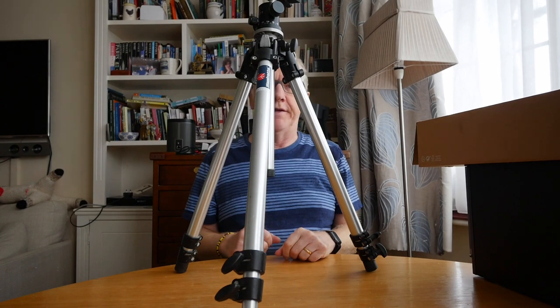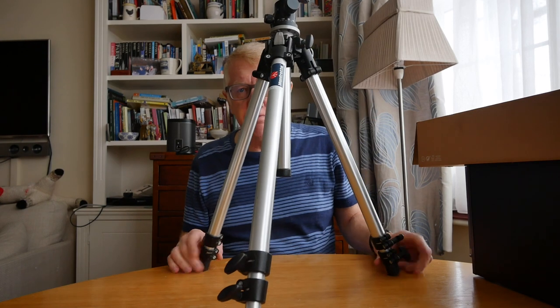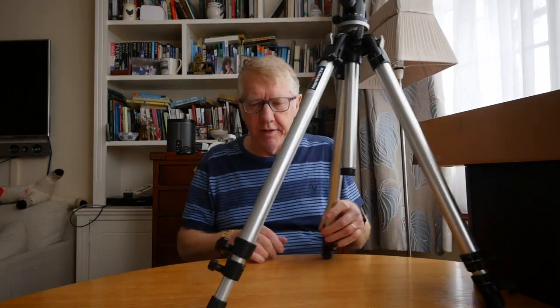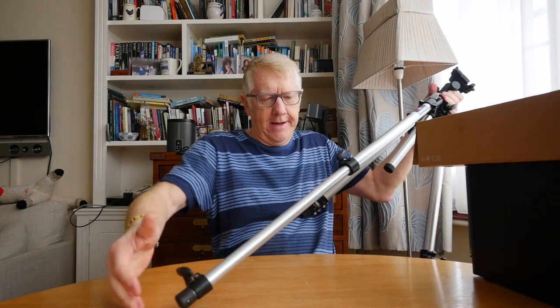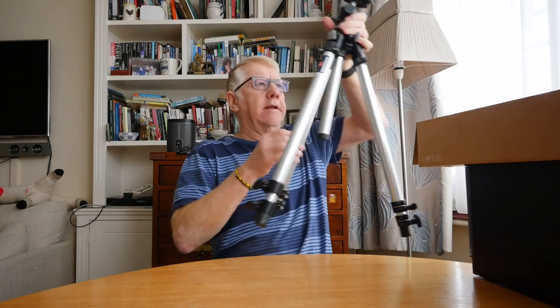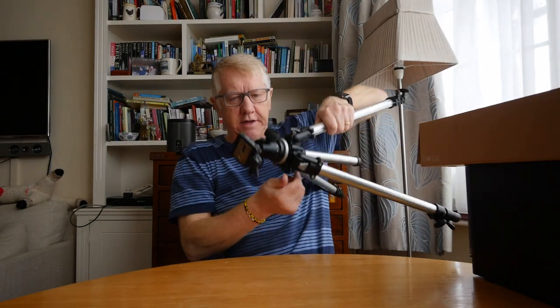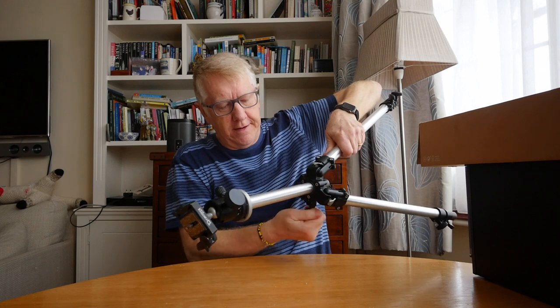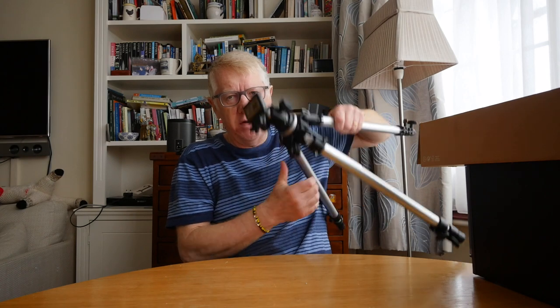The next one I'm going to show you is this — and, ho ho ho, that is a big one. This is a Manfrotto 190, which may refer to the height. As you can see, the legs unscrew in sections, and the centre column can rise up. This will go about 190 centimetres — which is about five-something feet.